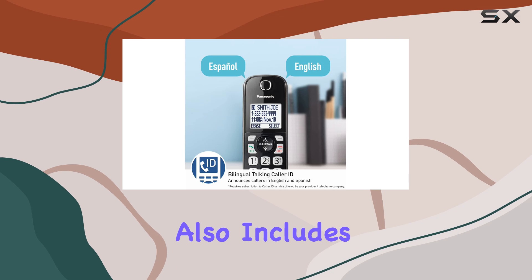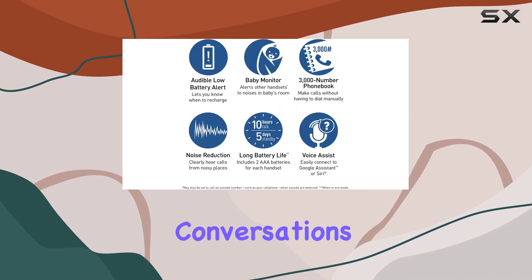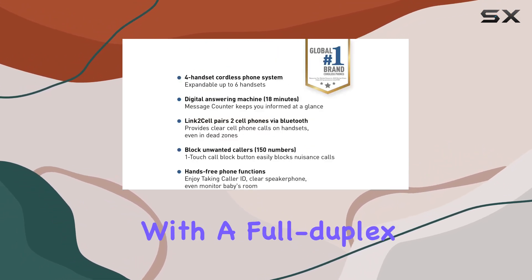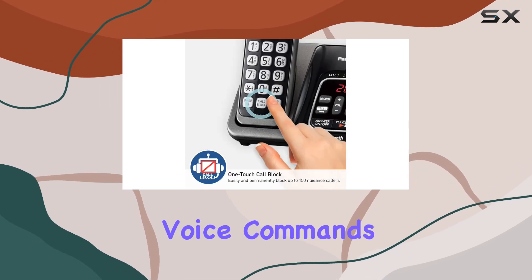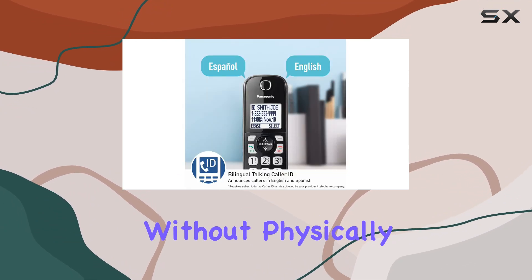The phone system also includes noise reduction technology, which enhances the clarity of your conversations by minimizing background noise from the other party's line. The handsets come equipped with a full duplex speakerphone, allowing for hands-free conversations that are clear and uninterrupted. Additionally, voice commands are supported, making it easier to manage calls without physically handling the handset.